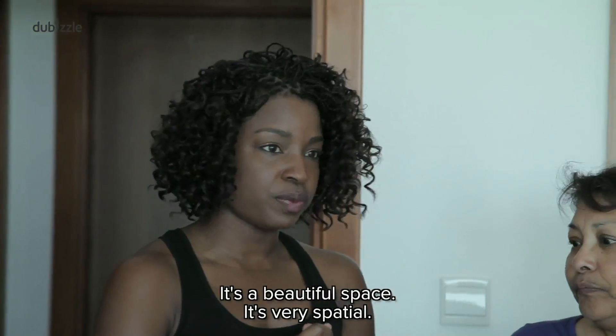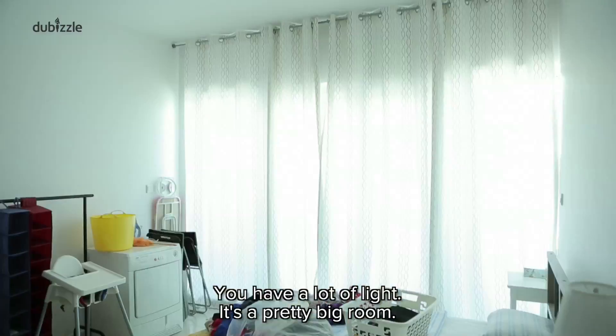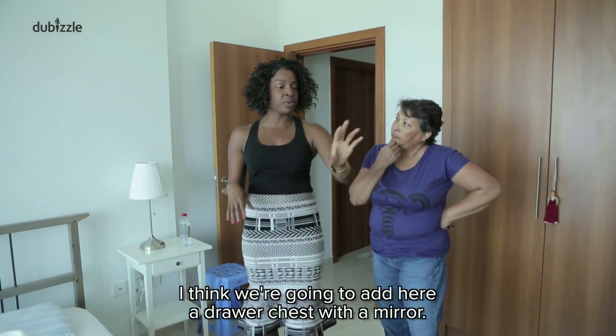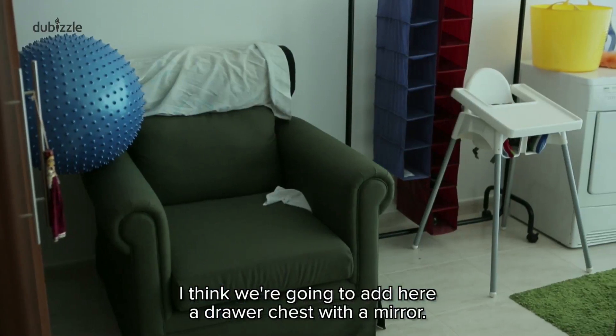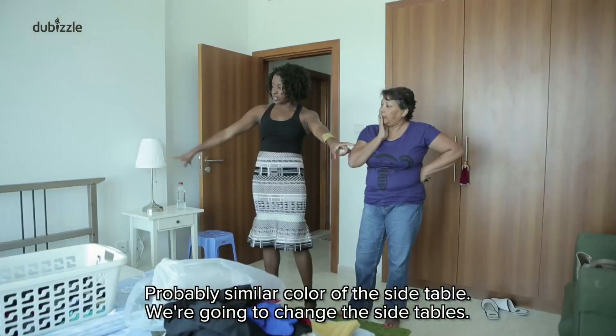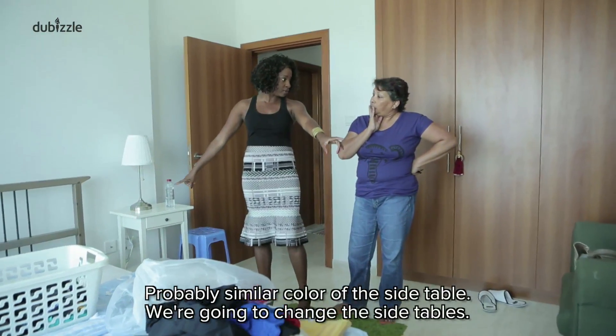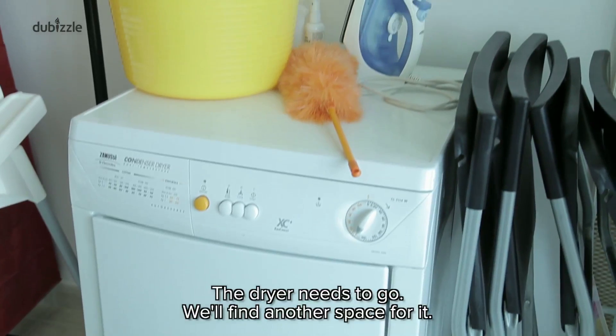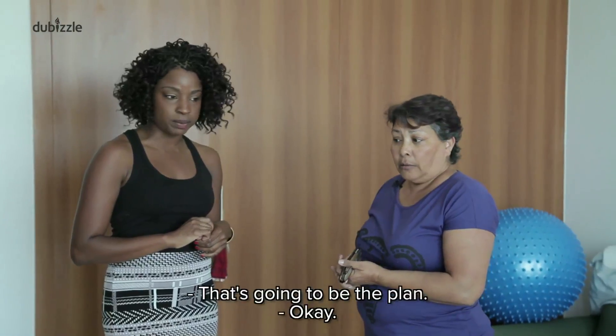It's a beautiful space and it's very special. You have a lot of light. It's a pretty big room. So if we really want to make the space nicer, I think we're going to have here a drawer chest with a mirror, probably a similar color to the side table. We're going to change the side tables. The dryer needs to go — we'll find another space for it in your apartment. That's going to be the plan.